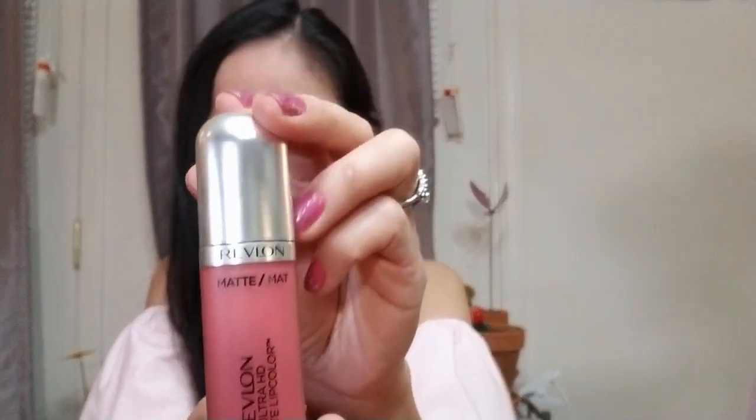The second lipstick I'll be reviewing is this color. It's called Revlon Ultra Matte lipstick — the color number is 600 HD Devotion. So this is the Devotion color, and I think it will really look great. We'll try it on — I have to wipe the first one off first.